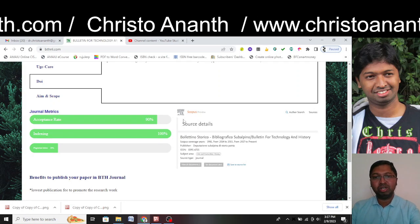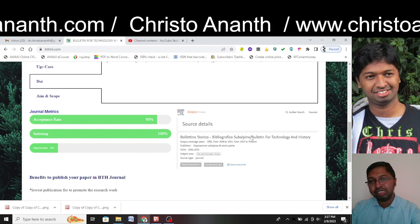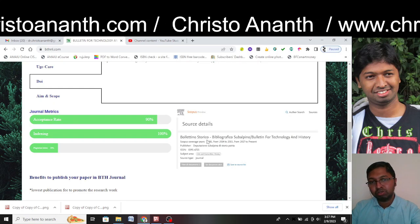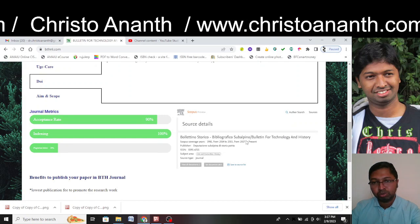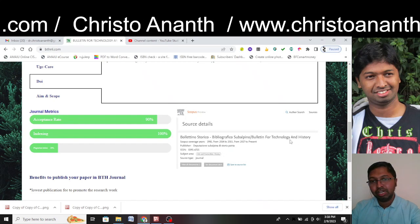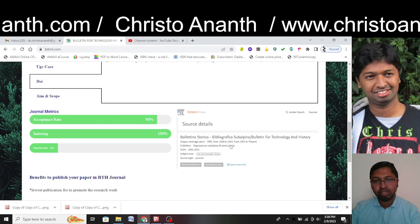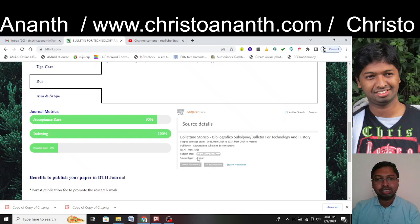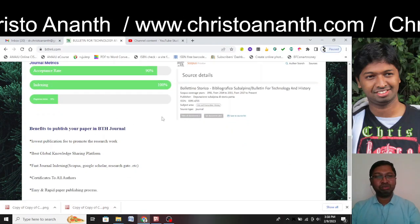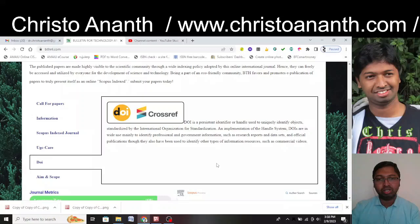One interesting thing: the journal image they display shows the Italian version of the journal name. But what they have done is edited the image — they added a slash and put an English name. In Scopus, you will only find the Italian name, not the English name. The ISSN number they display on their website is the same as the one on Scopus, and they mention Scopus coverage years.